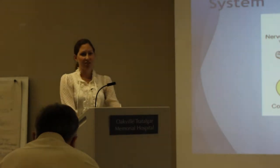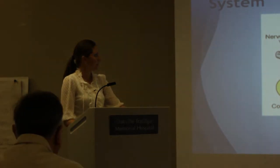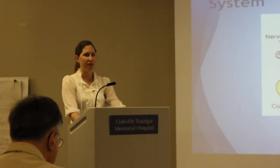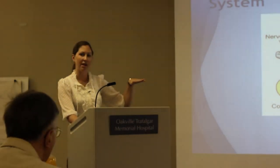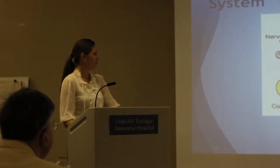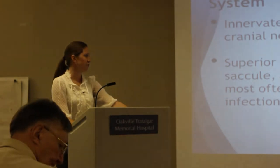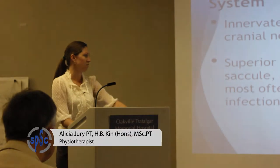Looking at the anatomy of the peripheral vestibular system, take note of the position of the anterior, posterior, and horizontal semicircular canals. When we talk more about BPPV, the angle of those canals — specifically how different the angle of the horizontal canal is — will make a difference for how we treat BPPV. The vestibular system is innervated by the vestibular branch of cranial nerve 8, and it's usually the superior division of that nerve most often affected by viruses and infections.